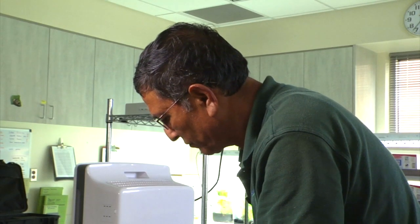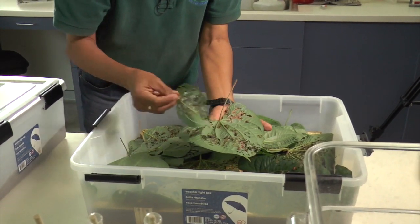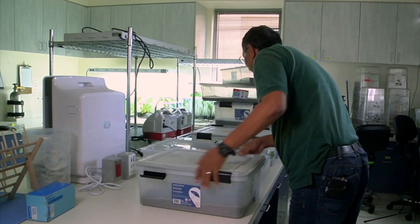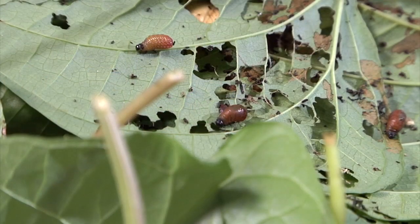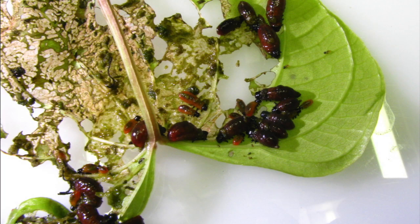While on a field survey to Nepal in 2002, Drs. Min Rayamaji and Bob Pemberton, scientists with the USDA Agricultural Research Service, discovered a beetle feeding on air potato leaves. Rayamaji was later able to obtain a sample of the beetles to begin research at the USDA laboratory in Fort Lauderdale, to investigate the beetle's potential as a biological control agent. Initial observations were promising, as the air potato leaf beetle devastated existing vines by feeding on the air potato foliage.